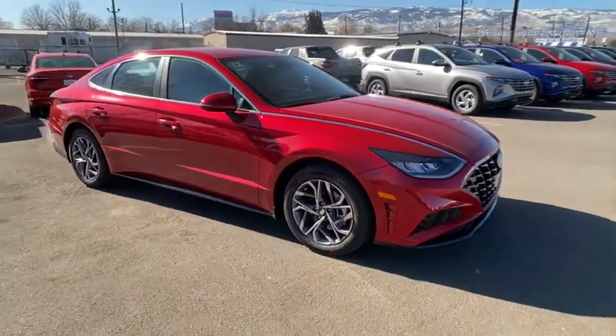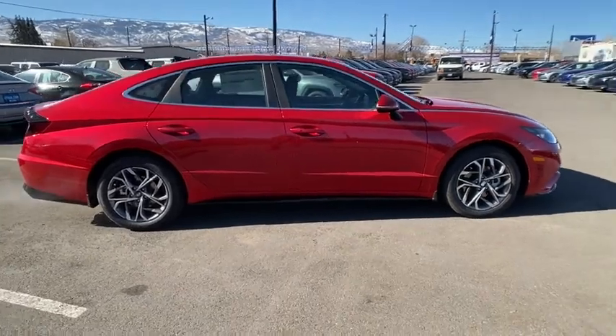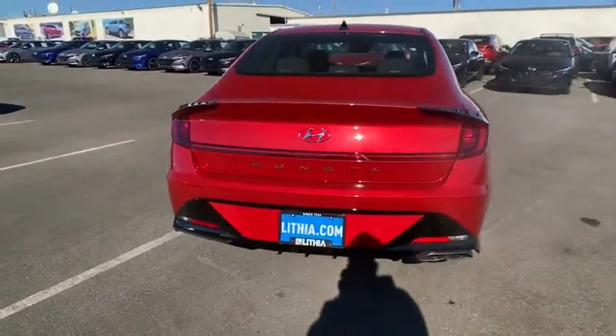Come test drive the 2022 Hyundai Sonata. The Sonata has a long list of technologically advanced interior features and options that make driving safer, more convenient, and much more fun.